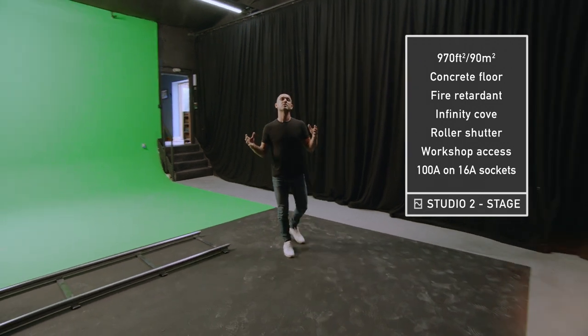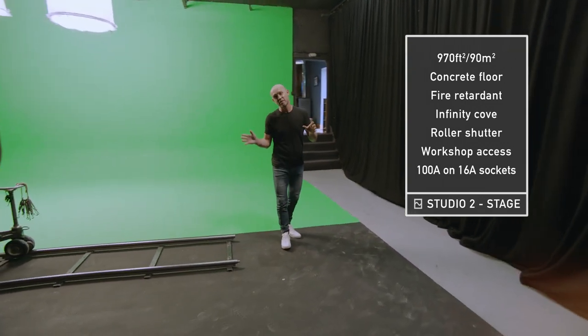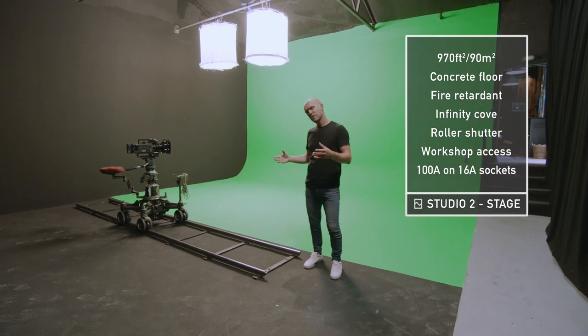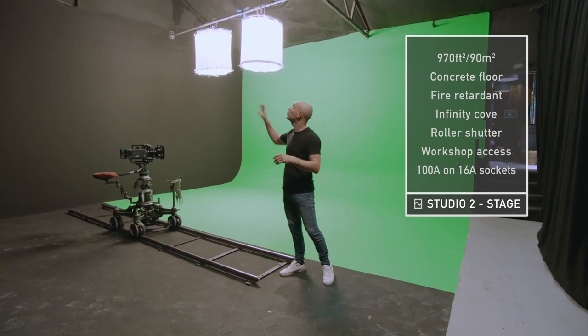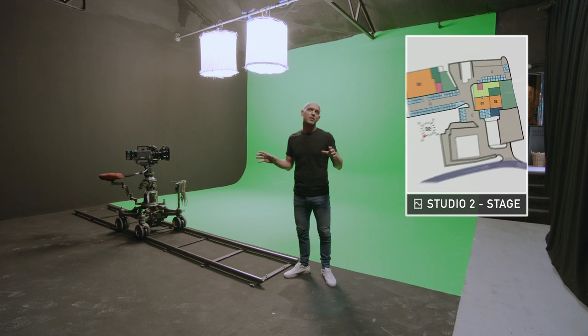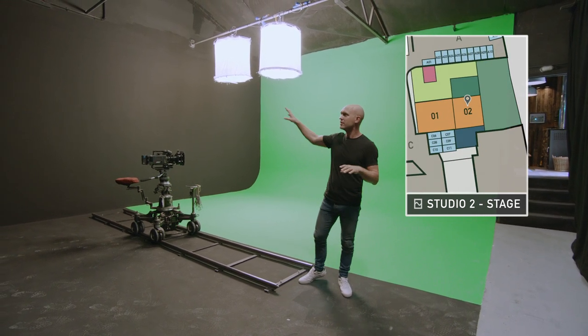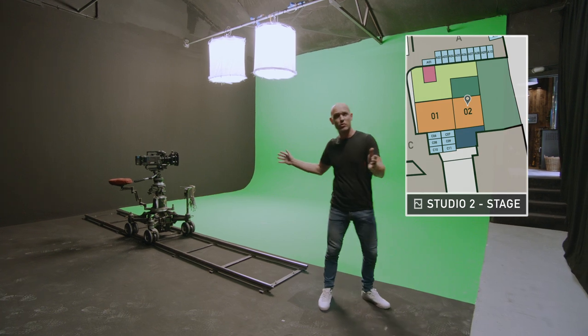This is Studio Two — the smallest studio here at Sandstorm at 970 square foot, perfect for chroma key, high speed work and special effects. The floor is made from concrete and the walls and ceiling are fire retardant, so you can make a real mess in here. It's not uncommon for people to hire this room and Studio One together, maybe use this for wardrobe and props.